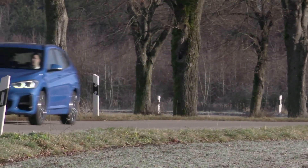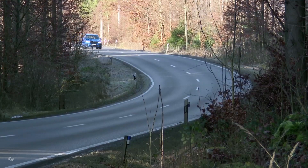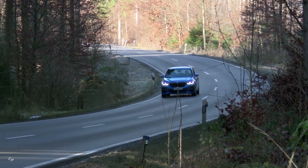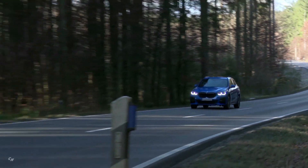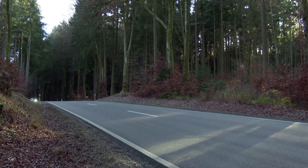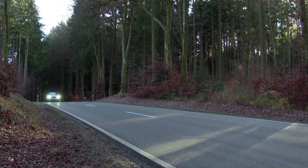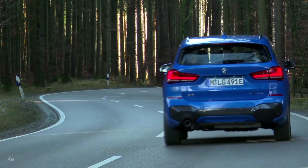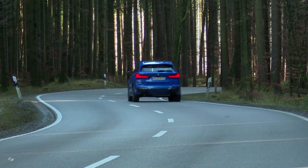The BMW X1 hybrid remains visually close to the conventionally powered models, differing essentially by the additional flap in the front left fender. The design offers X-Line, Sport Line, and M Sport packages. The BMW X1 xDrive 25e is shown here with the M Sport package and Esteral Blue paint.